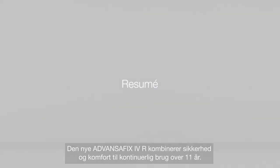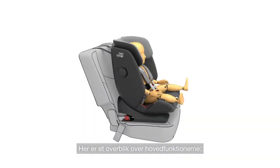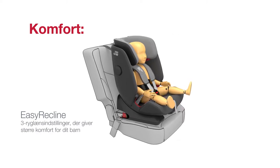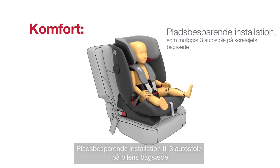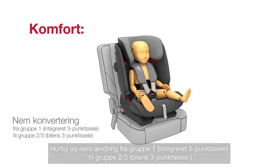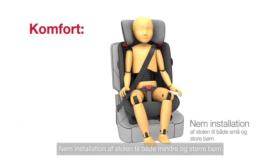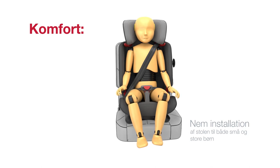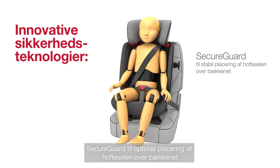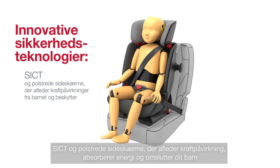The new ADVANCEFIX 4R combines safety and comfort for continuous use over 11 years. Key features include: Easy Recline with three recline positions for more comfort; space-saving installation for three child seats on the vehicle's rear seat; quick and easy change from Group 1 integrated five-point harness to Group 2-3 car three-point seat belt; easy installation for both toddler and child; Secure Guard for optimal positioning of the lap belt over the pelvic bones; and SICT with cushioned side wings that divert forces, absorb energy, and cocoon your child.